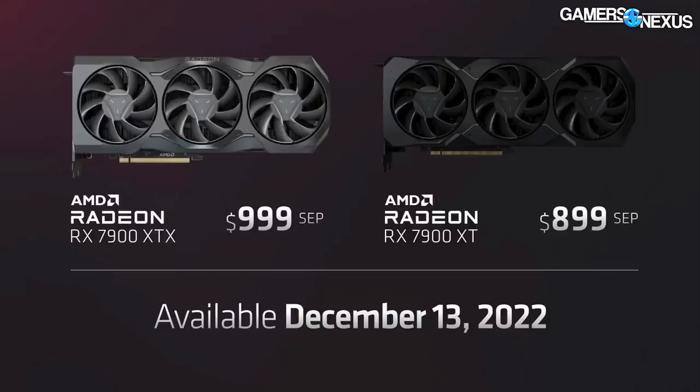These cards are coming out December 13th. They're priced at $900 for the cheaper of the two, the XT, and $1,000 for the XTX.